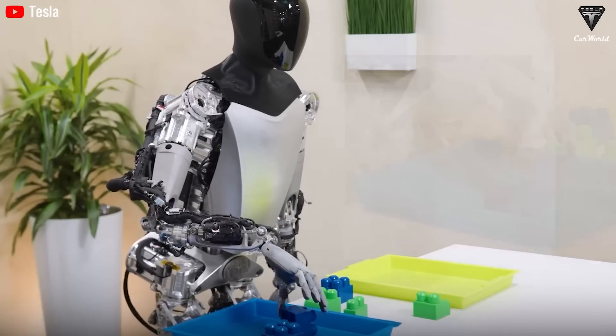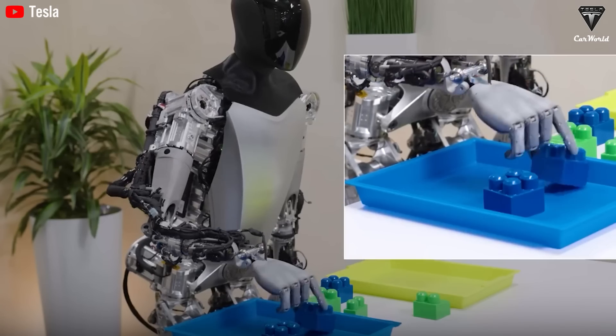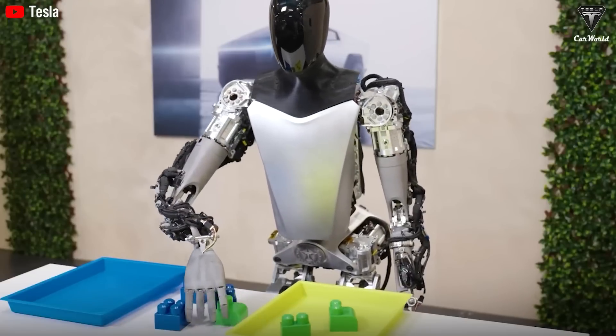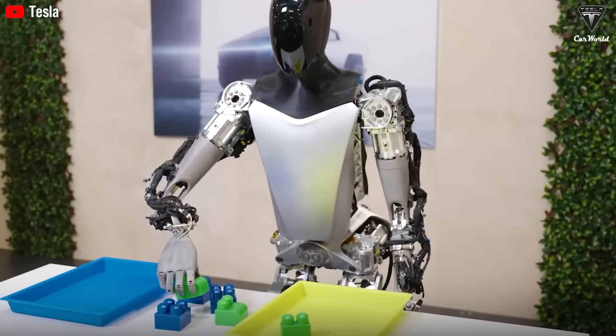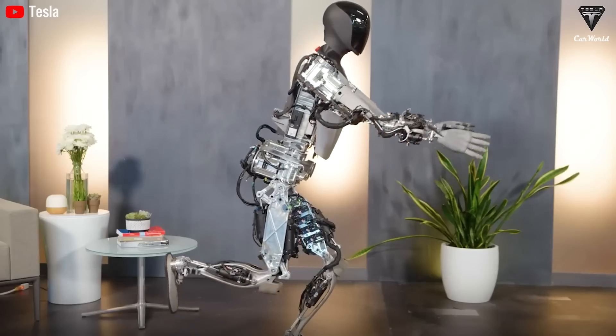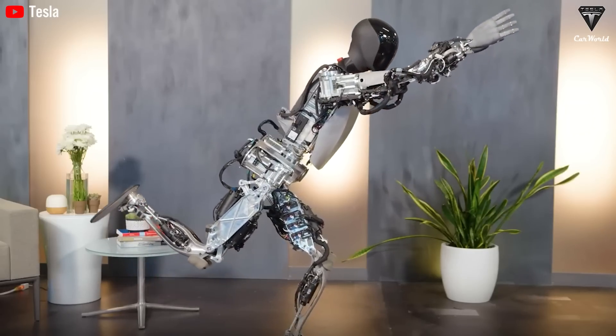For instance, if you want Optimus to learn how to cook a steak, Tesla provides a video of a chef preparing the dish. Then, in a simulated environment, Optimus practices cooking that steak billions of times, experimenting with different chopping techniques, seasoning methods, and cooking approaches.